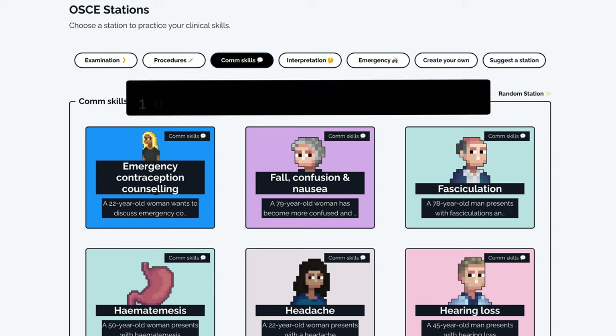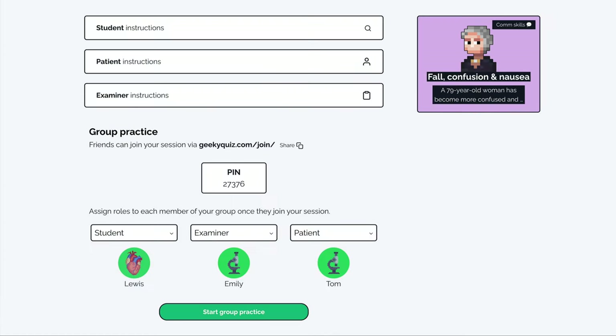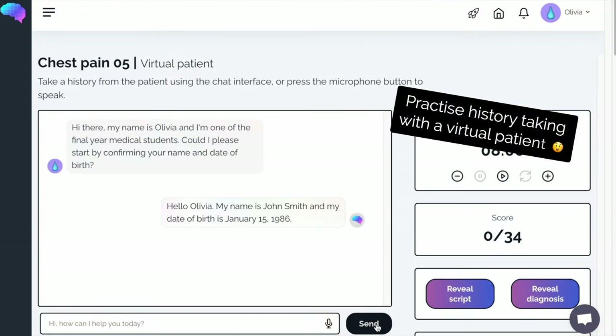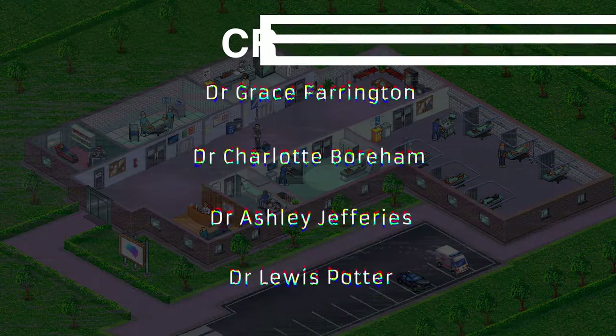Check out the Geeky Medics collection of over 1,000 OSCE stations. You can practice with friends using our group study mode or chat with our AI-powered virtual patients. We'll see you next time.